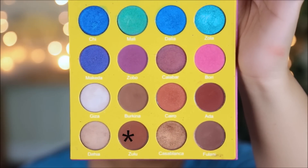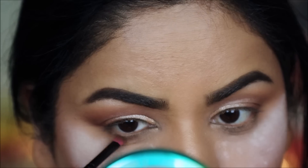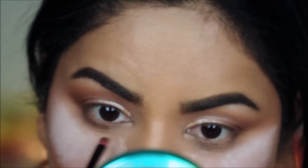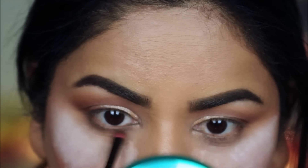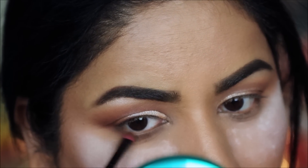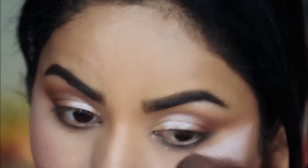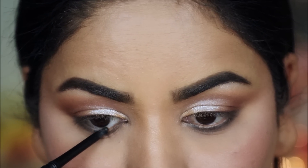I'm taking Zulu once again with a small definer brush from Coastal Scents and smoking it out along the entire lower lash line. Since I won't be using any more eyeshadows, it's safe to dust out all the excess powder. In the waterline I'm going to be using my favorite Jordana Easy Liner in Black.